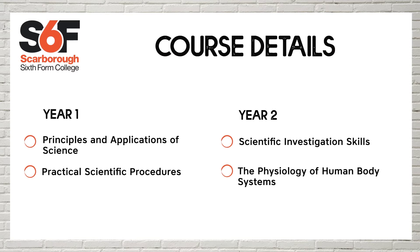In the second year, we do Scientific Investigation Skills. Again, that's an examined unit. The optional unit that we use is the Physiology of Human Body Systems, where we look at how the human body works.